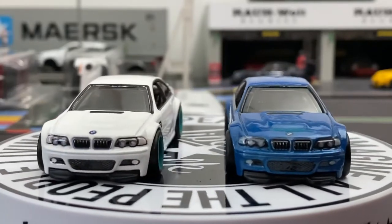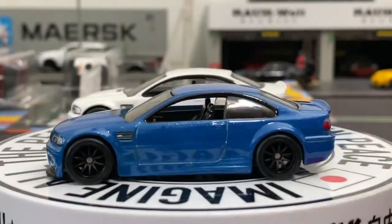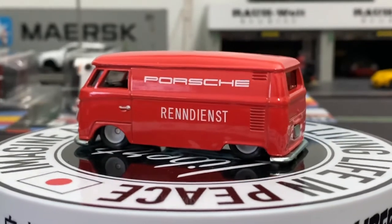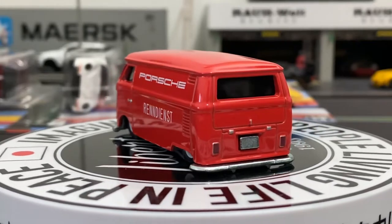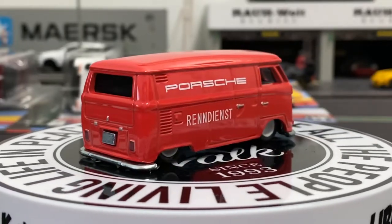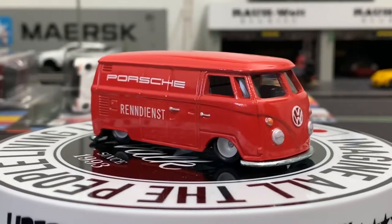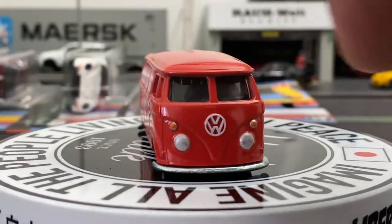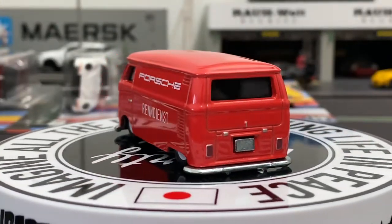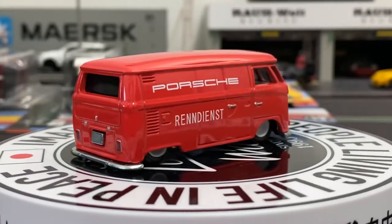Now I'll open up the next one, which is going to be the T1 Panel Bus — the Porsche Renndienst race service. I'm not usually a big T1 Panel Bus or VW fan, but this one says Porsche on the side, which is pretty sweet. It's nice and clean, all in red. The real one has white bumpers, but I guess Hot Wheels wanted to save some money there. It's kind of weird because usually with their premiums they can go all out, but it still looks really good and really clean.